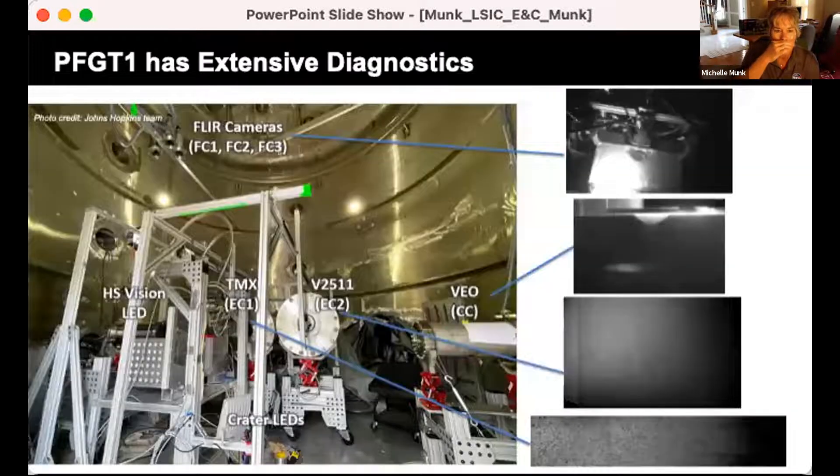We have extensive diagnostics in the test chamber. We're testing in a 15-foot vacuum chamber at Marshall's Test Stand 300. The soil bin has a hole pattern on one side and a splitter plate in the middle. The large circles are camera cans — controlled environments housing our video cameras. We have three FLIR cameras overhead producing a top-down image, a camera looking at crater formation, and two looking at the ejecta. The Johns Hopkins University team has provided all these diagnostics and has done a fantastic job giving us really great data.